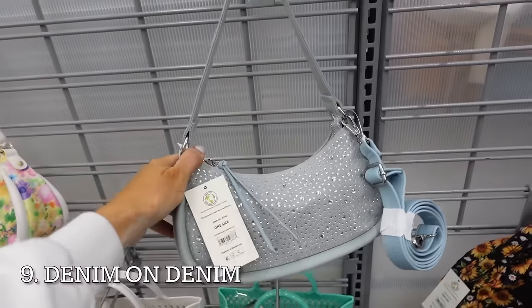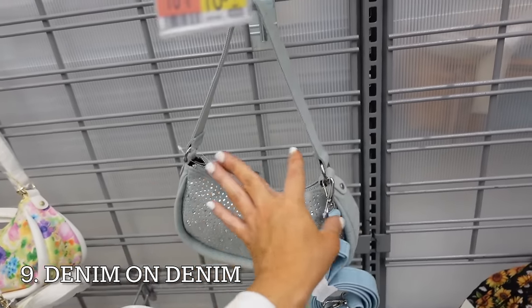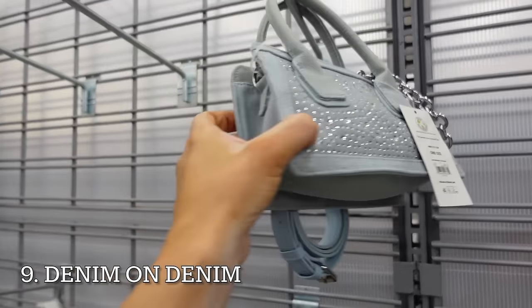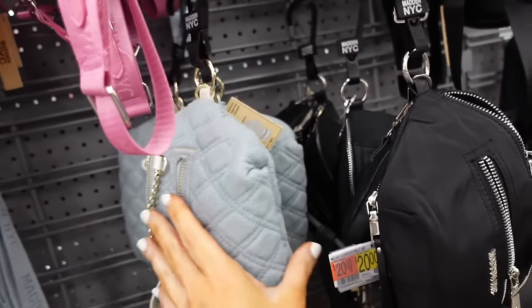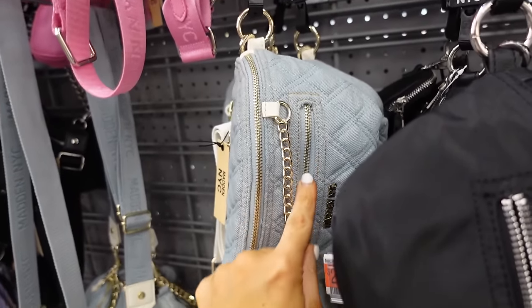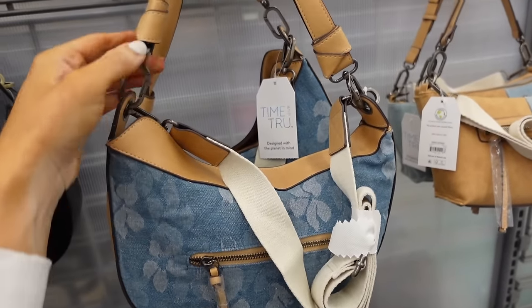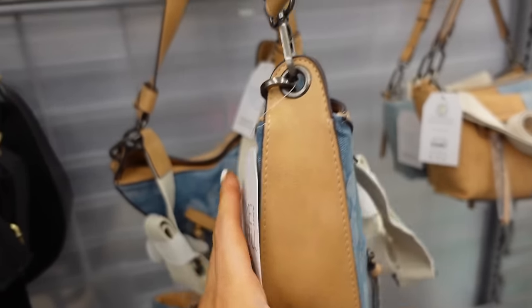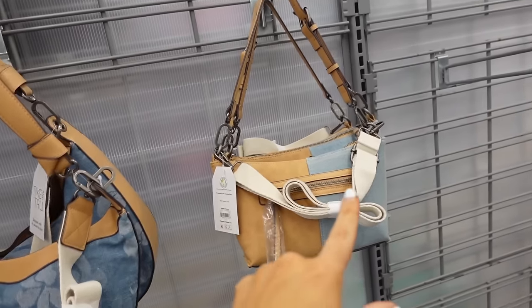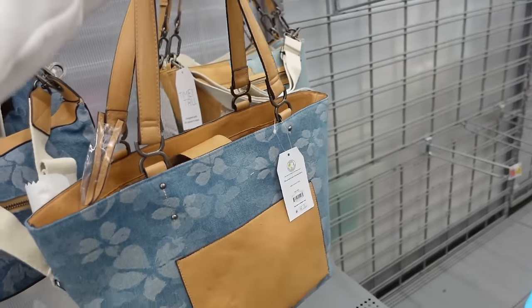Also on trend is the full denim look. From No Boundaries there are denim bags with shoulder strap and rhinestone top zipper at $16.24, and a top handle option at $16.97. Madden NYC has a waist bag option at $20 with top zipper, plus a shoulder option also $20. A denim shoulder bag from Time & True has a removable shoulder strap, canvas strap, and side zipper at $24.98 — also comes in camel.